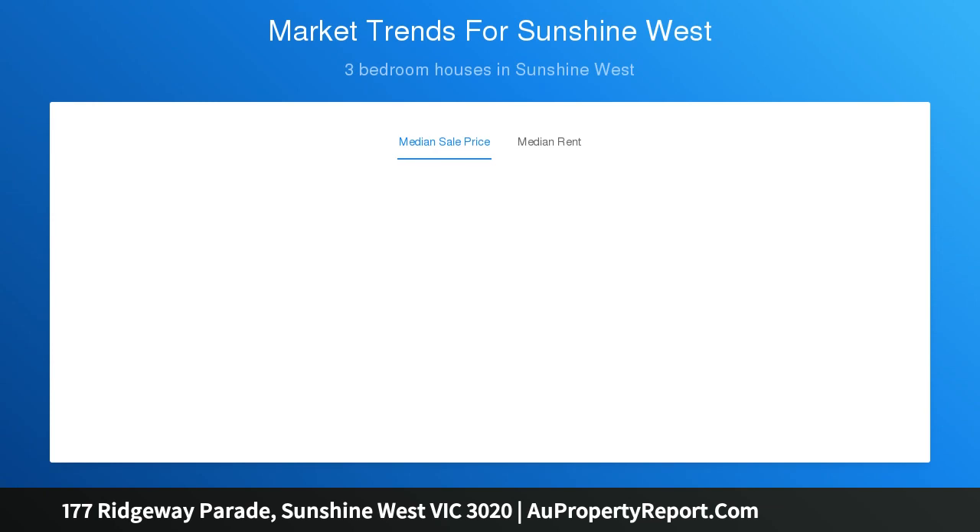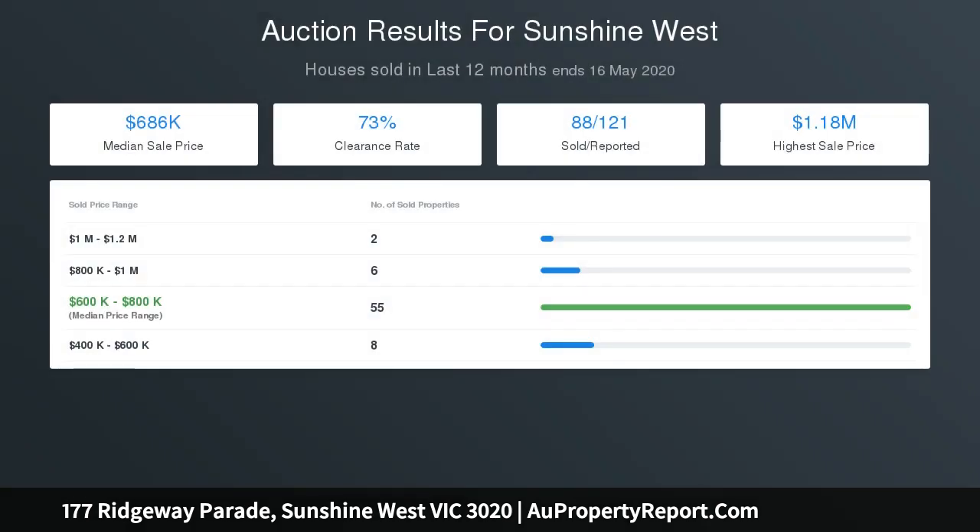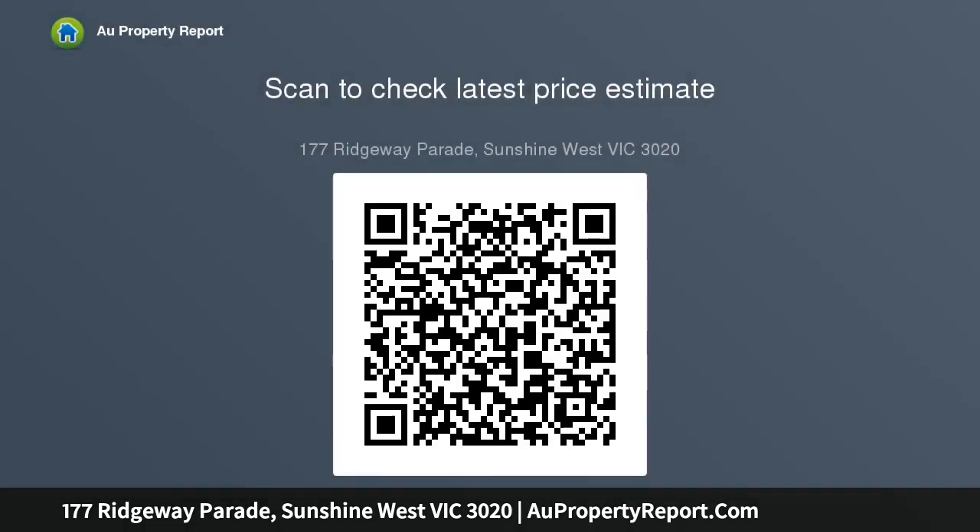Ida train station, bus services, highly regarded schools, and local shops are all within walking distance, with ease of access to the Western Ring Road and major shopping centres. This certainly makes this property a great opportunity not to be missed.